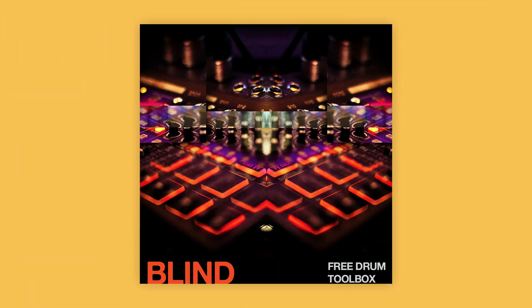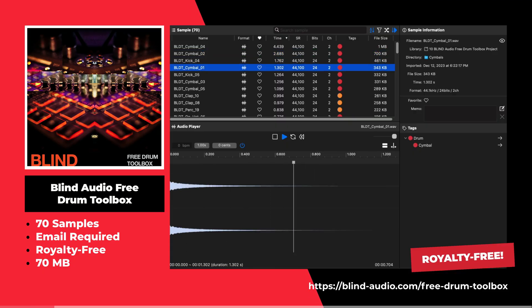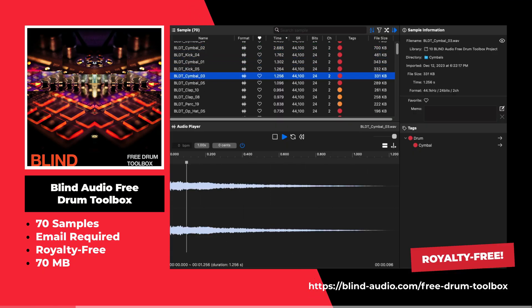This is the free drum tool box by Blind Audio. This sample pack offers 70 samples including kicks, snares, midi drum loops, and more.